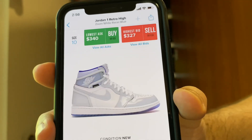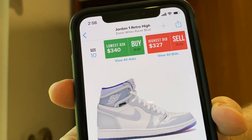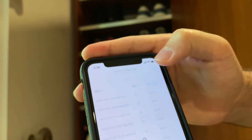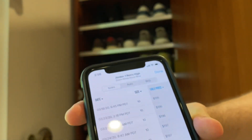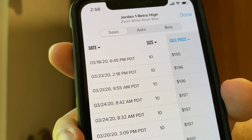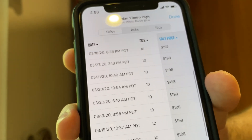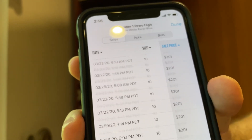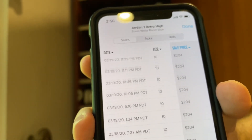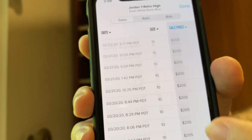Here is the White Racer Blue Zoom Jordan 1. As you guys can see, they are going for a lot of money right now. If you go to 'View All Sales' and click the sale price, you can see when it first released. When they first dropped, they started at $195 for a size 10. They gradually went up over time — again, that has a lot to do with the Dior similarity. But as you can see, after all this time scrolling, we're still at $205, so it only went up by $10 over a long period.